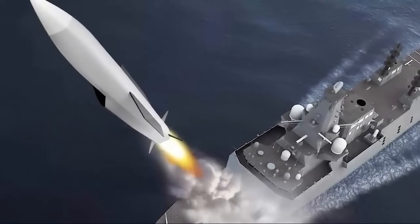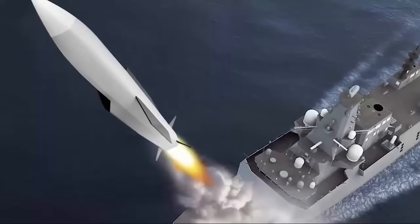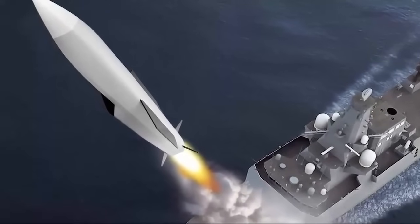In July 2021, it was revealed in response to a parliamentary question that it was intended that the Type 26 frigate would be equipped with a new cruise anti-ship weapon.